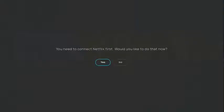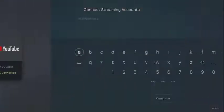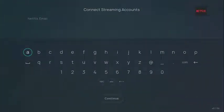Now if you pick a show that needs to log in to a streaming site and you haven't already connected that site, it will take you to the connection page so you can get that set up.